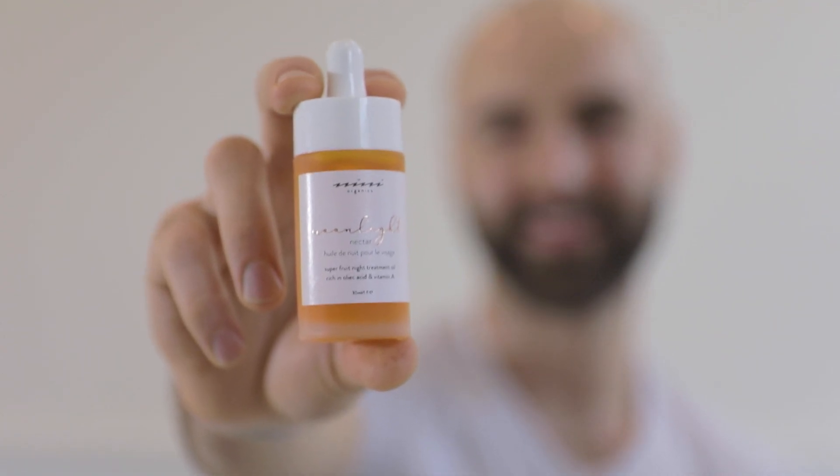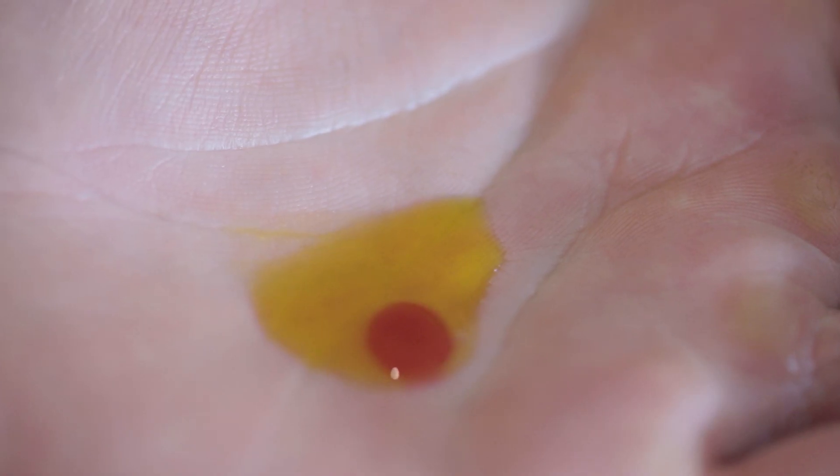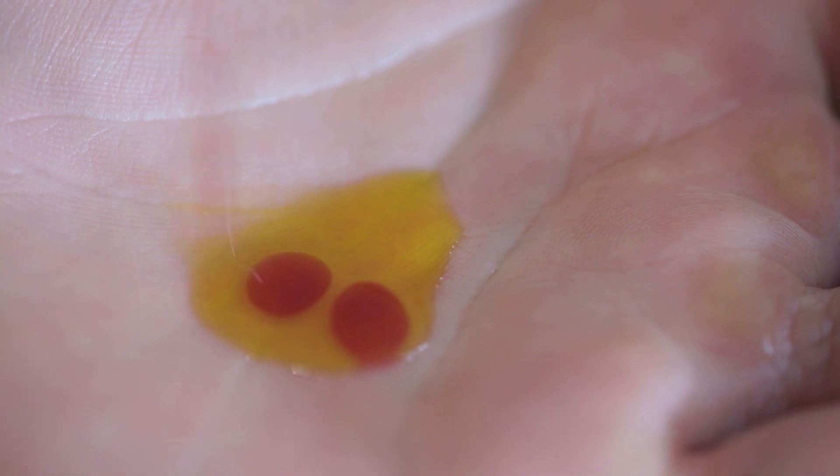So to apply Moonlight Nectar, you have to make sure your skin is nice and damp. So spritz your face with your mist. Add your serum — I'm using Crimson Beauty here, which is our gorgeous hyaluronic acid, hibiscus infused serum.